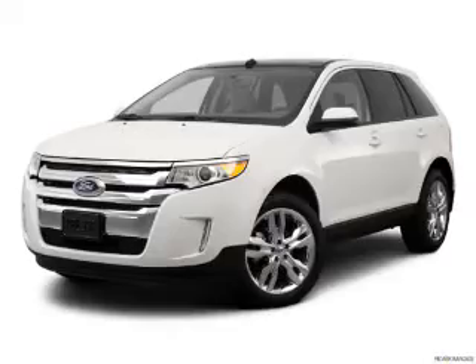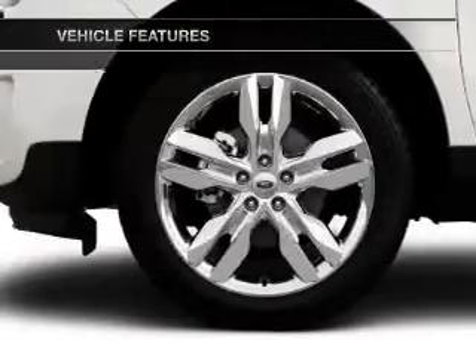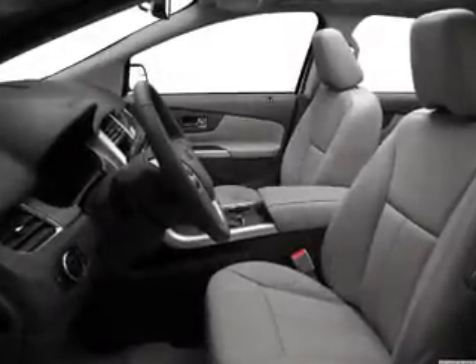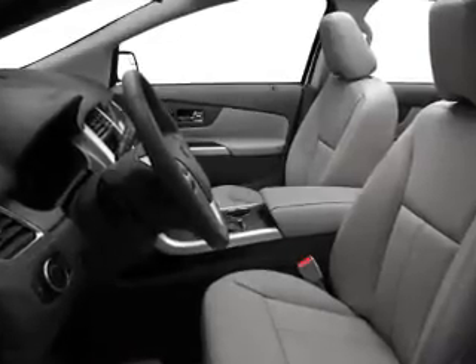Brake safely with the anti lock braking system. Plus enjoy these notable features included in this vehicle: air conditioning, power door locks, power windows, power steering, cruise control, power mirrors, and an AM FM stereo with a CD player.